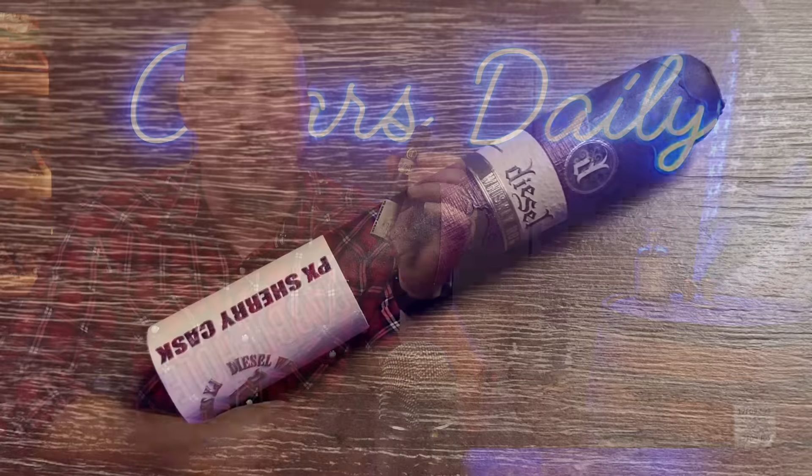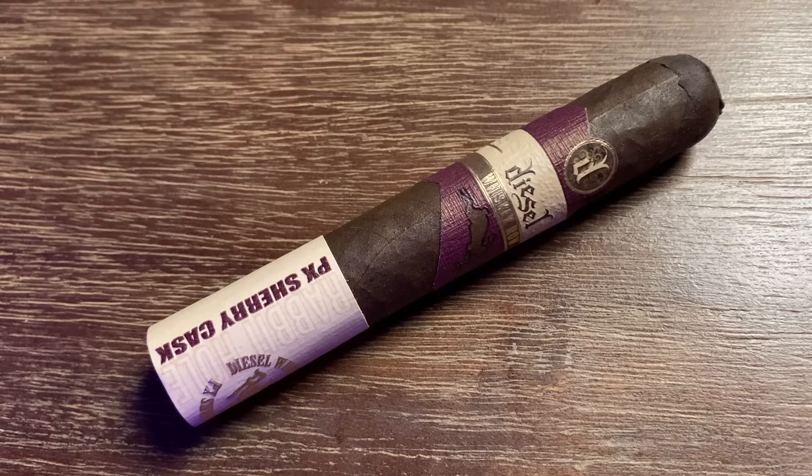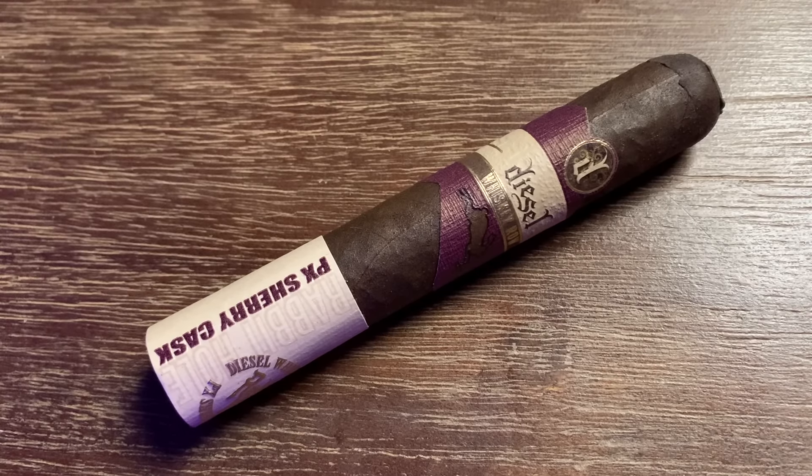The opponent today is the Diesel Whiskey Row Sherry Cask Robusto — the much darker wrappered version of the original with a lot of differences. This one, as the name implies, is aged in sherry casks rather than bourbon barrels, and it has an almost completely different blend. The wrapper leaf on the outside is a Connecticut Broadleaf with a Brazilian binder leaf underneath, and that binder leaf is the one aged in a sherry cask, along with fillers from Nicaragua. Its shelf price is almost a dollar more at $8.69 MSRP for this 5x50 Robusto.